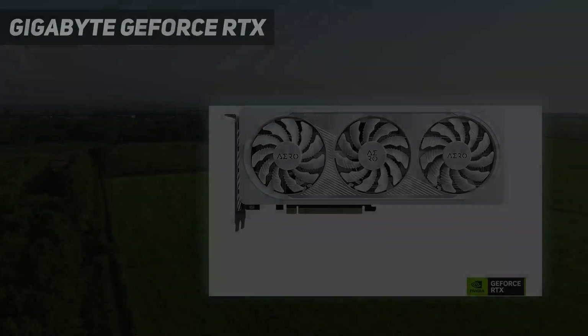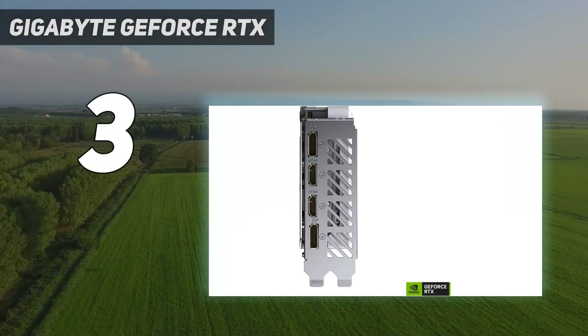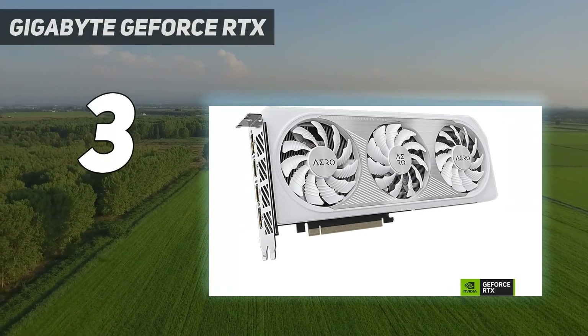At number 3: the Gigabyte GeForce RTX 4060 Aero OC 8G, which is an excellent RTX 4060 offering in its own right.